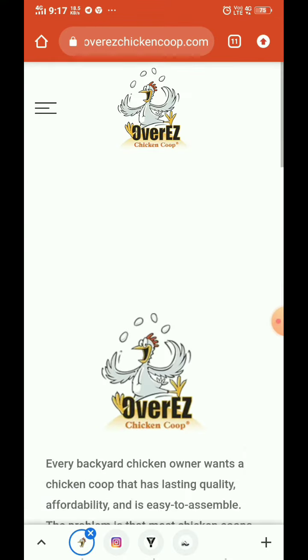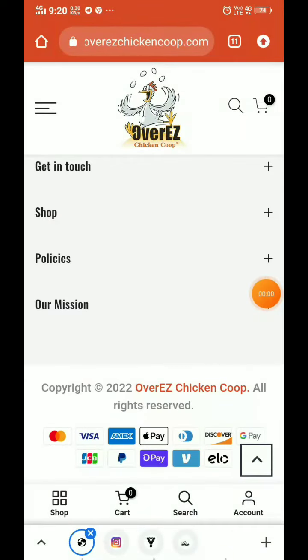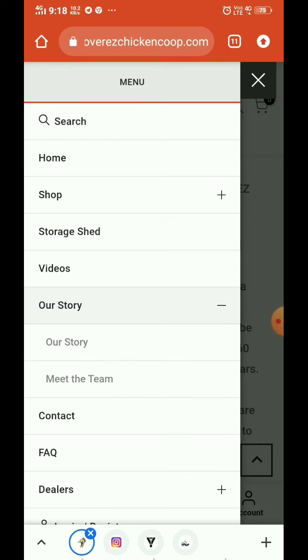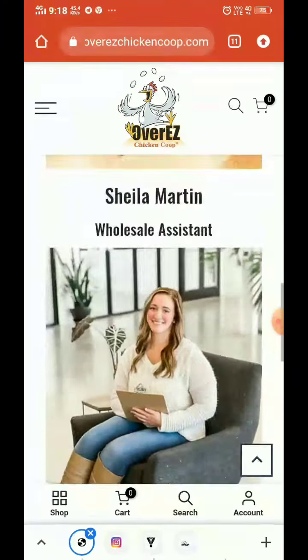In the About section, they have clearly and in detail told us about their story. It seems this website is built on Shopify. They have also introduced their team — you can see each and every member is mentioned there, which is another great thing.